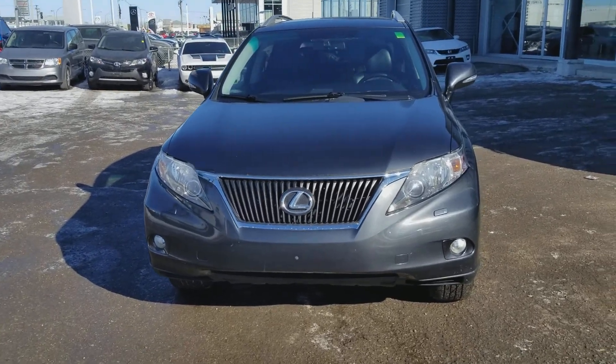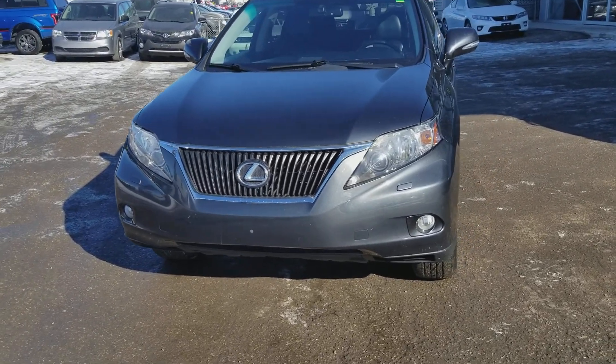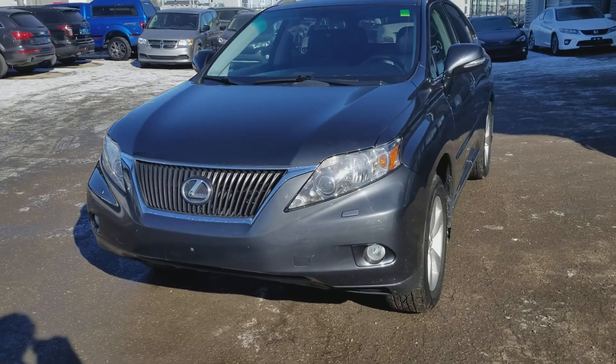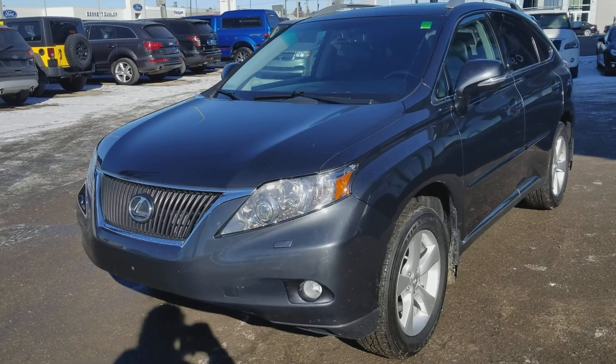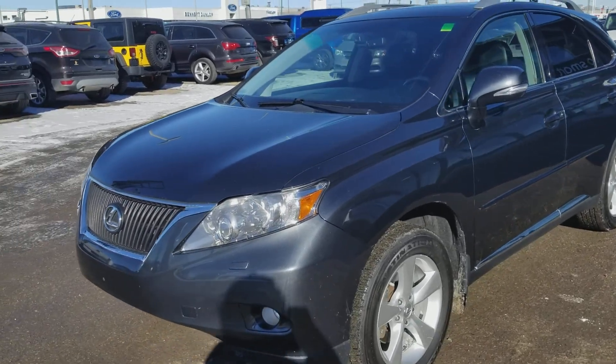Hi Yvonne, this is Trevor from Tynan Automotive. Thank you for your email on our different Lexuses, but I did want to take just a few quick minutes to show you the 2011 — the one that we don't have online yet.